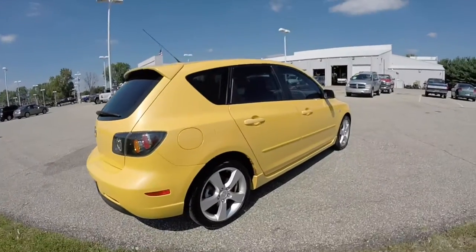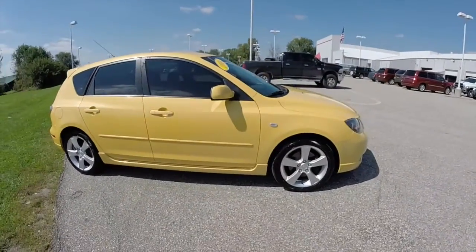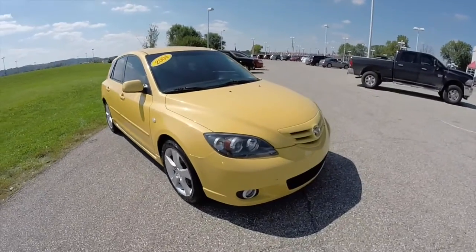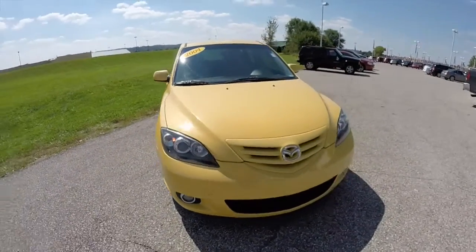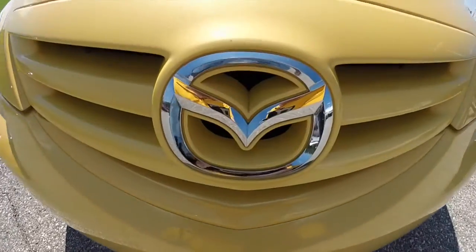This does conclude our quick walk around look at this 2004 Mazda 3. If you have any questions or would like to see this vehicle, please contact our showroom. One of our friendly sales staff will be more than happy to answer any questions you may have. And as always, thanks for watching.